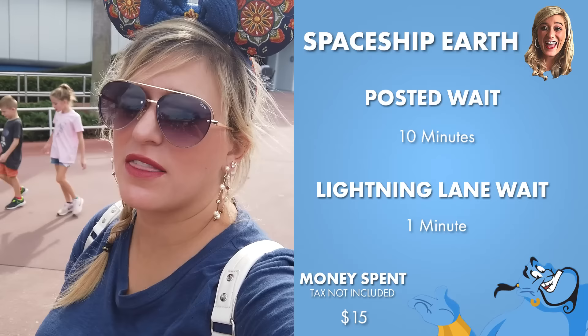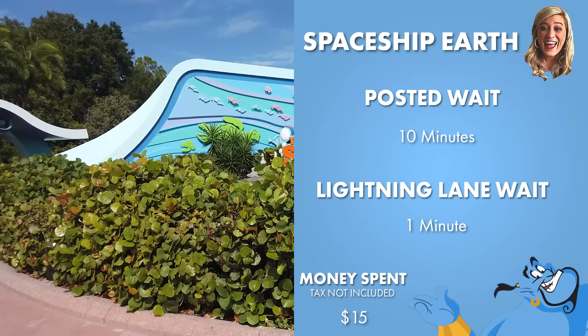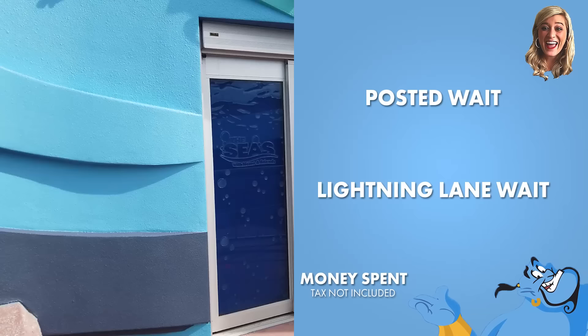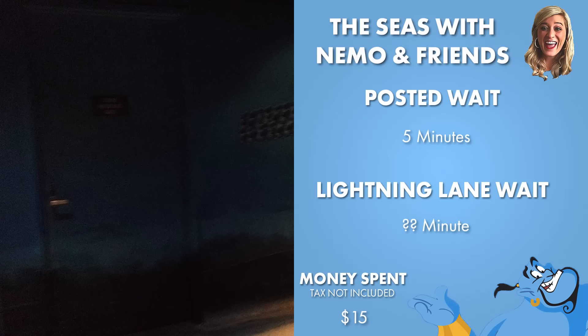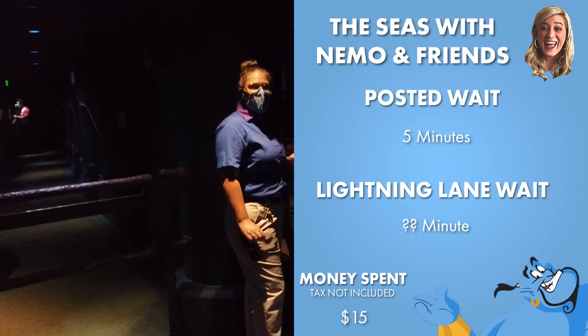Spaceship Earth — check — one minute, walk on, 10-minute posted wait, great attraction, loved it. Definitely not one I think you need the Lightning Lane for. Now we are headed to the Seas. I actually love this attraction — I think it's really underrated. For starters, I love a Disney dark ride through a Disney movie, and this is exactly that through the Finding Nemo movie. It only has a posted five-minute wait and usually does not get a very long line — it's usually a walk-on. So definitely not one you need to use Genie Plus on.